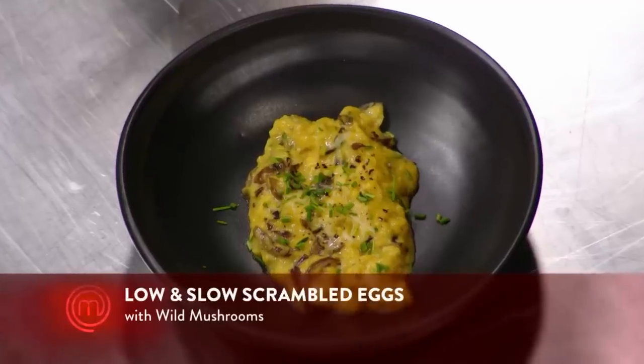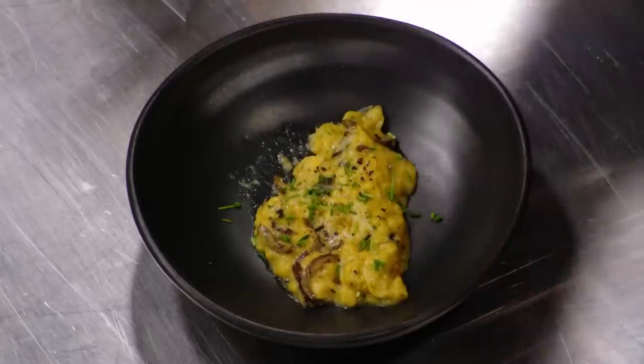Low and slow scrambled eggs, wild mushrooms. Nowhere to hide. Got the seasoning right? Yep. I can't really tell what's going through his head. He's a hard man to read.